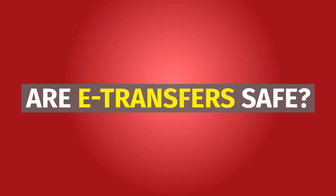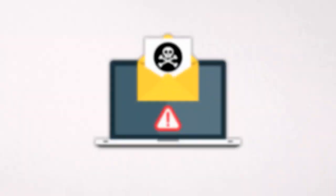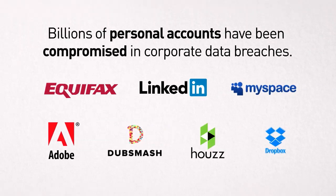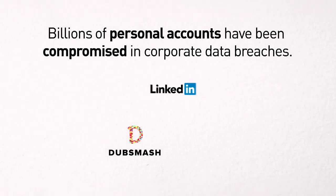The system relies on email. You e-transfer your friend, your friend gets an email letting them know. The email has a security question. If your friend's email has been hacked — and that's easily done — billions of personal accounts have been compromised in corporate data breaches, and fraudsters can see the security question. So make that security question a strong one.